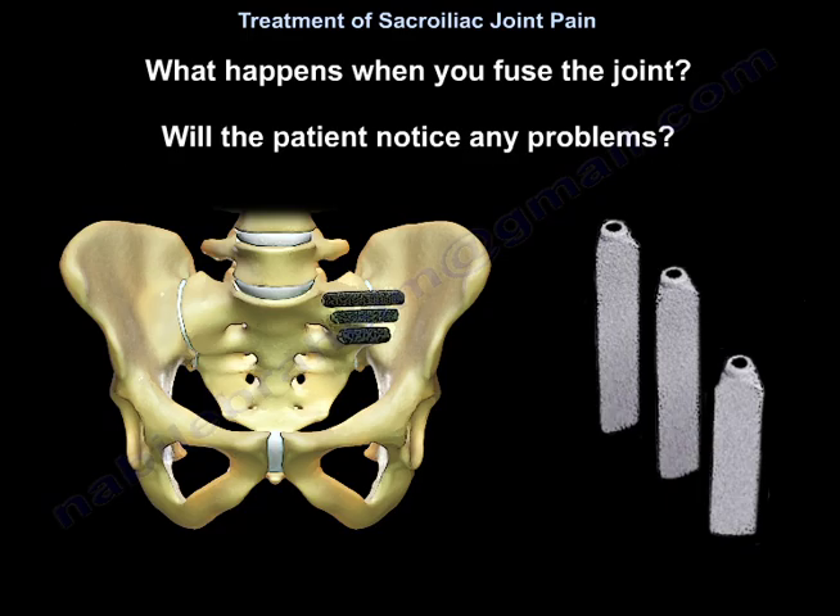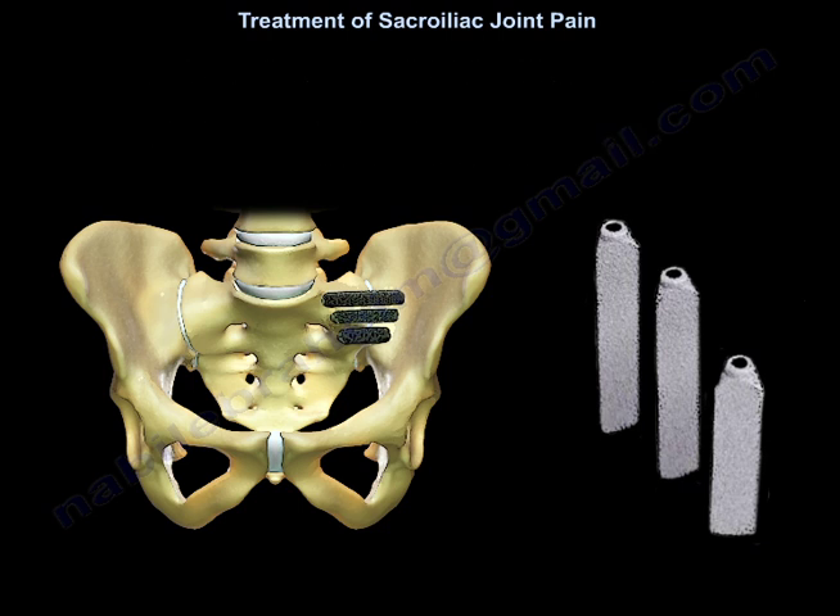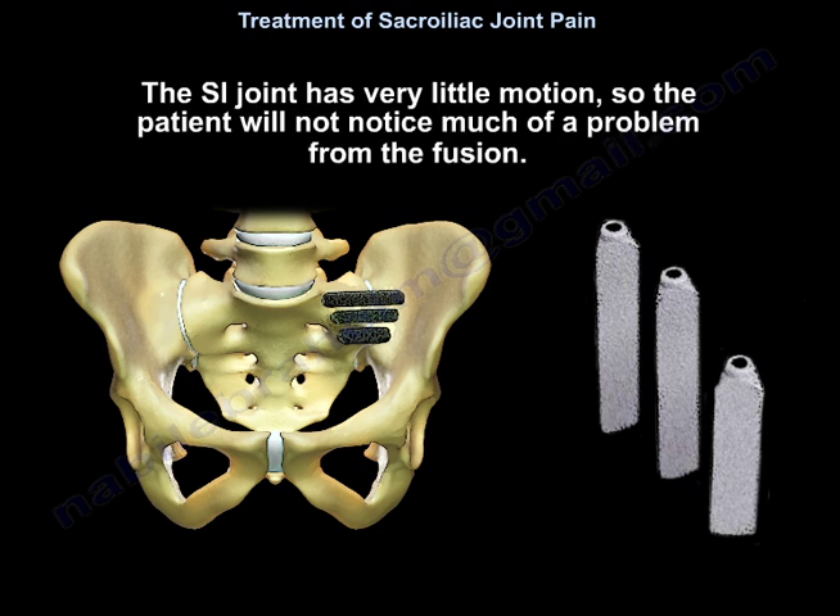What happens when you fuse the joint — would the patient notice any problem? The sacroiliac joint has very little motion, so the patient would not notice much of a problem from the sacroiliac joint fusion.